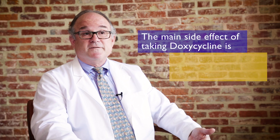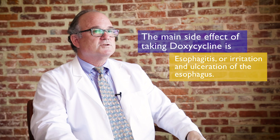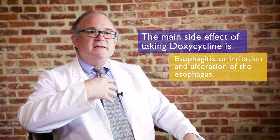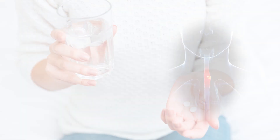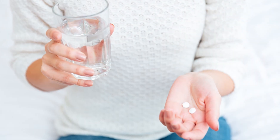The most common side effect of doxycycline is esophagitis — irritation or ulceration of the esophagus, the food pipe that goes from the mouth to the stomach. Doxycycline is particularly irritating to the esophagus, so we always want to make sure the pills are completely washed down into the stomach. Always take doxycycline with a large glass of water, and do not lie down for at least an hour after taking it.